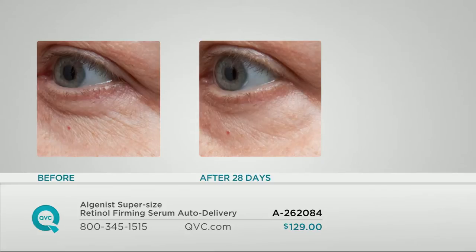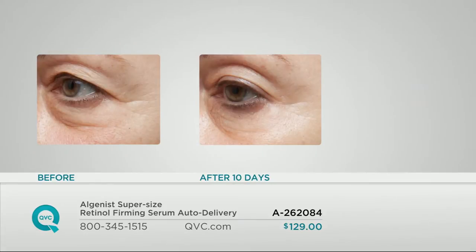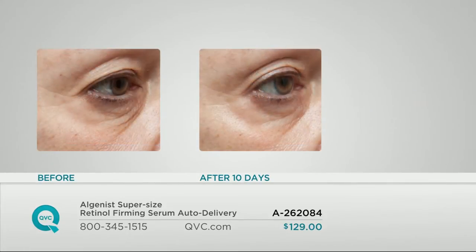Here's another one. In 10 days time, look at the appearance of lines and wrinkles under the eye — look at the inner corner, the inner bottom corner. This is advanced loss of firmness and elasticity. Look at the crow's feet in the before. In 10 days, the retinol firming serum smooths this all out. And look how much light her skin is now reflecting back — how much brighter and more luminous her eye area looks. Another eye area: the smoothing from the lower lash line to the upper cheek area, crow's feet all significantly reduced in 10 days.